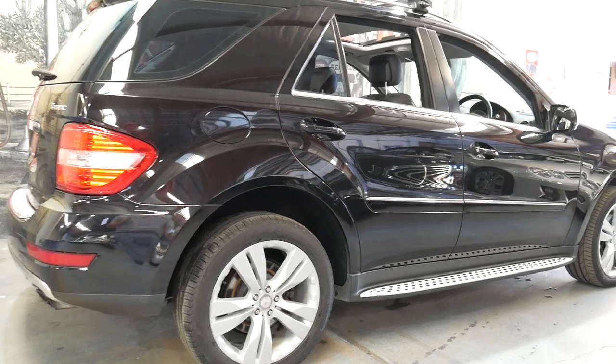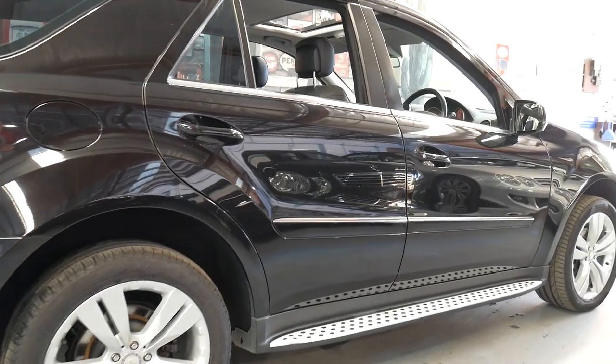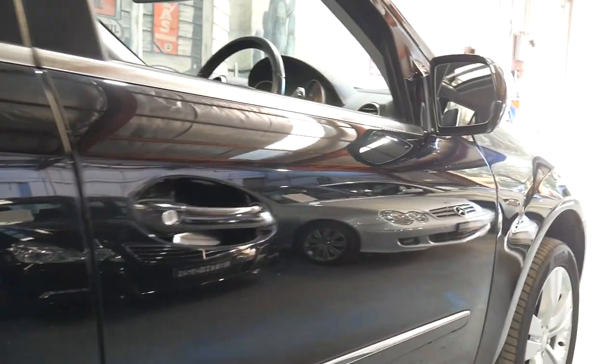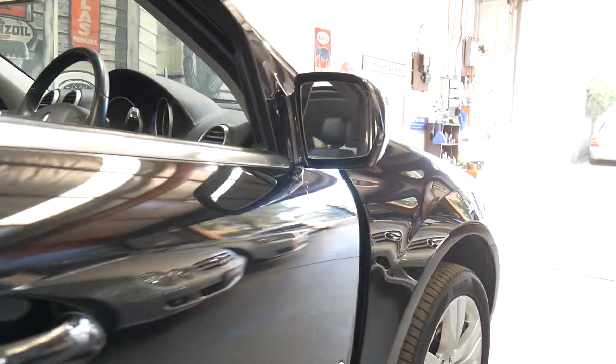It's done just 85,000 kilometres. Every single service done on this car up to date has been done at a Mercedes-Benz dealership and it's in immaculate condition.